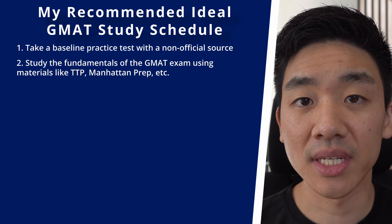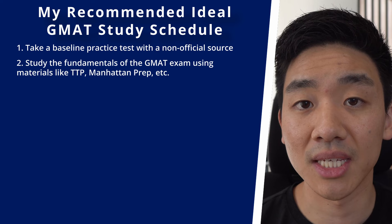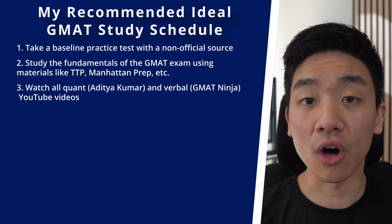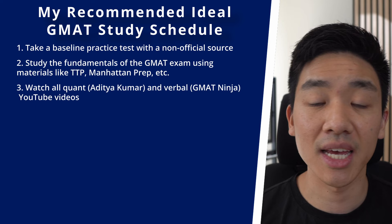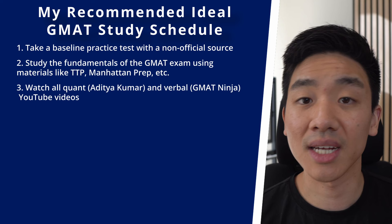Step two is to really start mastering the material in both verbal and quant. I would use TTP and study for two to three months — it takes at least two months, especially if you're working simultaneously. I would also watch all the YouTube videos from Aditya Kumar and GMAT Ninja. When you're too tired of studying from a book or course and want a change of scenery, that's a great time to watch one of their videos.